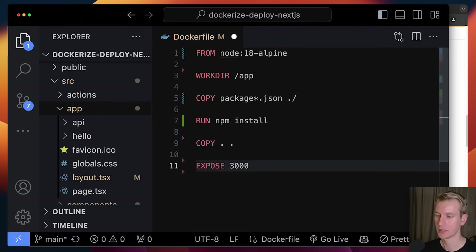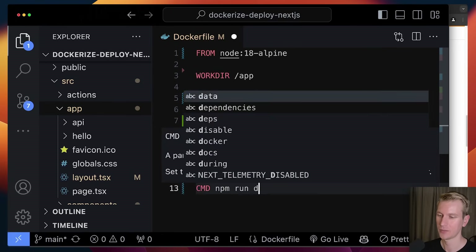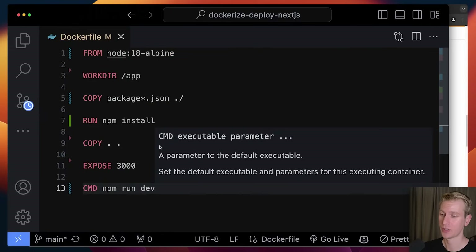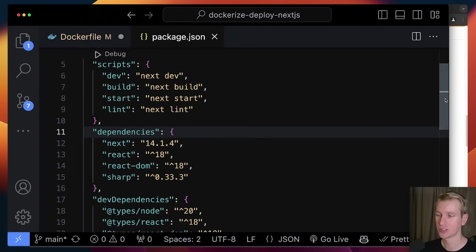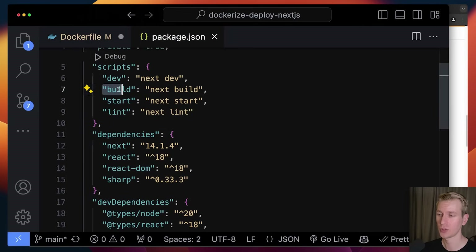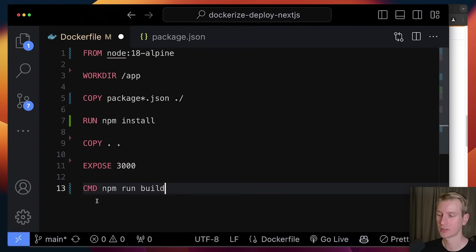A Next.js application runs on port 3000 by default, so we need to expose that. Then we can run a command. We could run in development mode, or we could create a production build. In package.json we have our dev server, but you can also build an optimized version with npm run build, and then start it with npm run start. So you could have either command here. This is just a simple example.